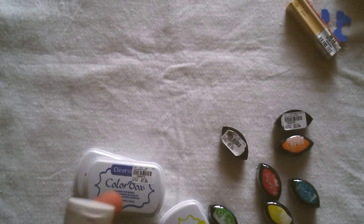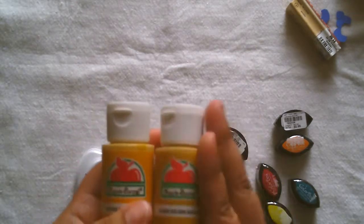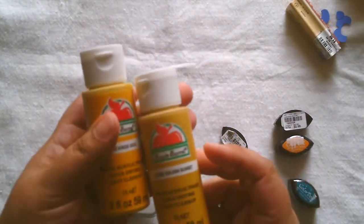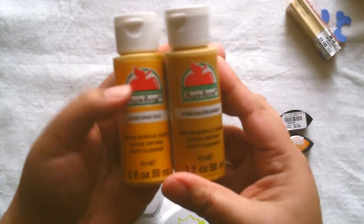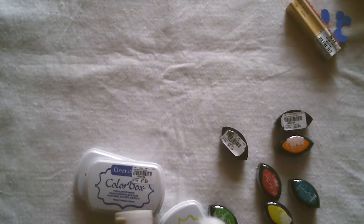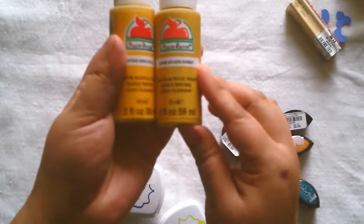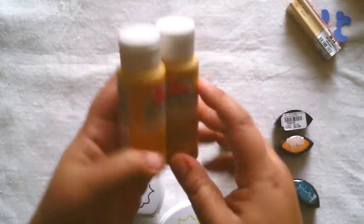I also went to Walmart and picked up two things of paint — these were 50 cents a piece. I got King Gold and Golden Sunset. The Golden Sunset has a little bit more of a greenish-brown undertone than the King's Gold.